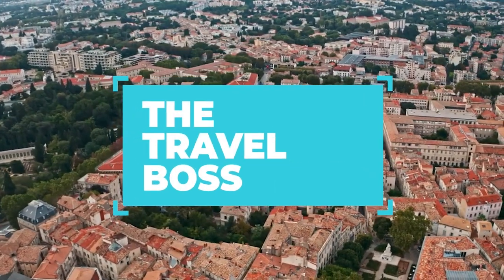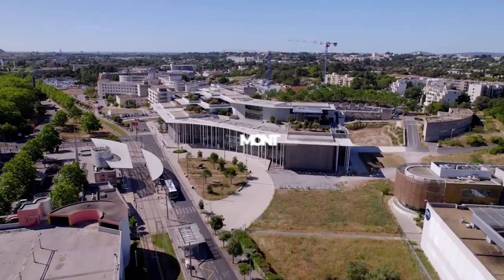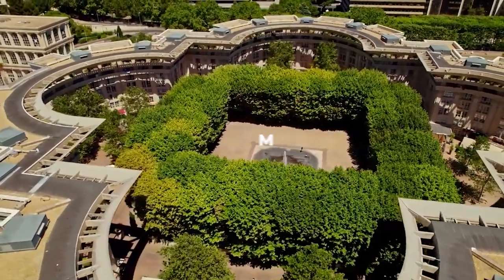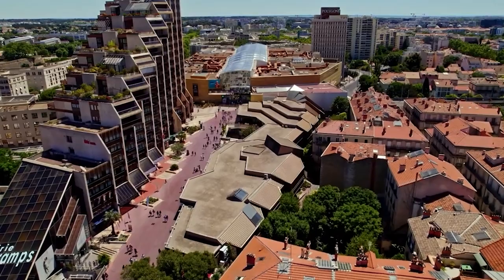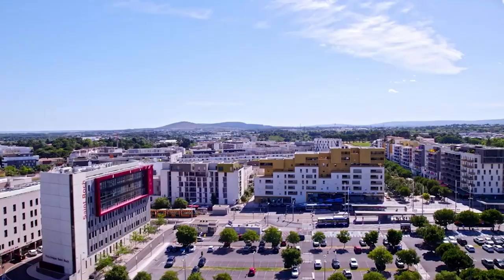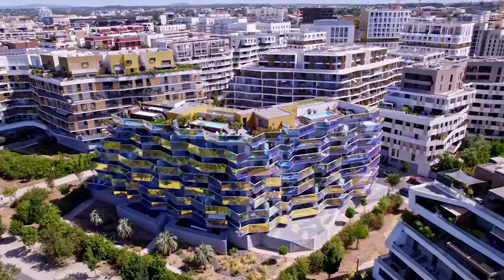Top 10 Things to Do in Montpellier. Welcome to the Travel Boss. Today, we're headed to the vibrant city of Montpellier, France. Known for its youthful energy, rich history, and beautiful architecture, Montpellier is a destination that seamlessly blends the old with the new. Join us as we unveil the top 10 things to do in Montpellier, where you can experience the charm and allure of this captivating city.